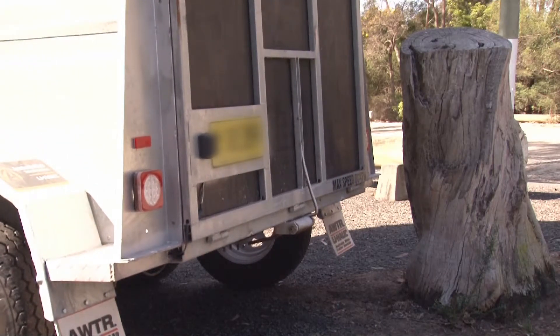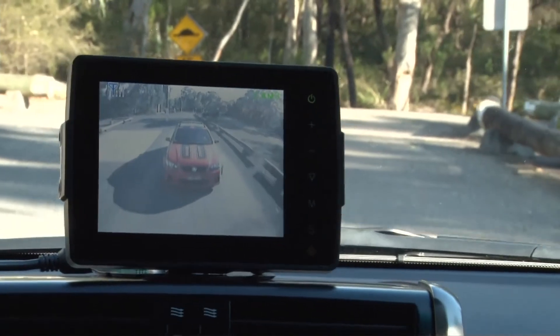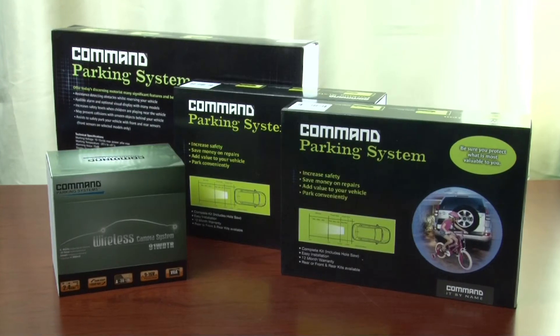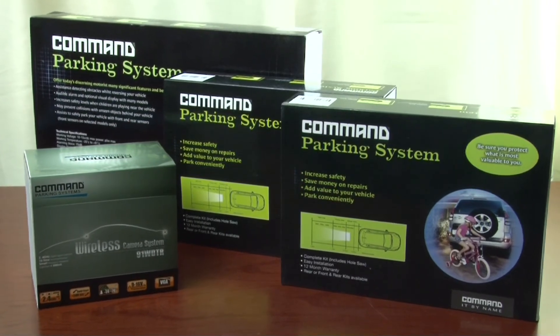Command Auto Group provides exceptional service and advice, as well as installation and warranty support through our in-house technical support team. Ensure you choose Command parking systems to protect your valuable assets.